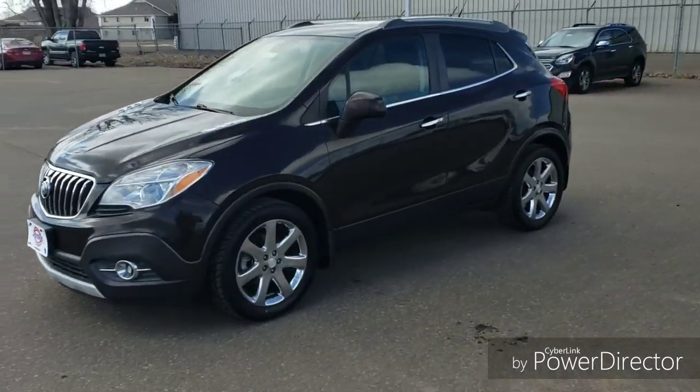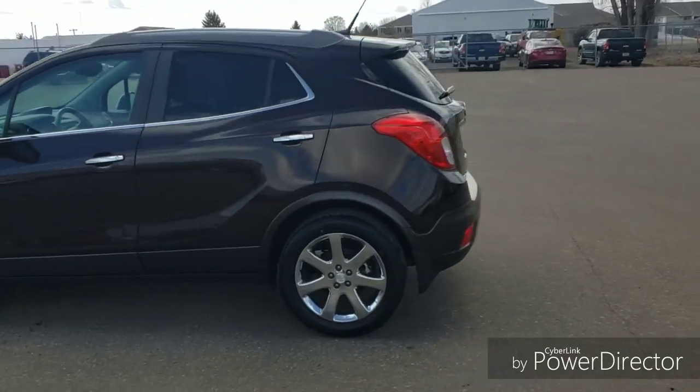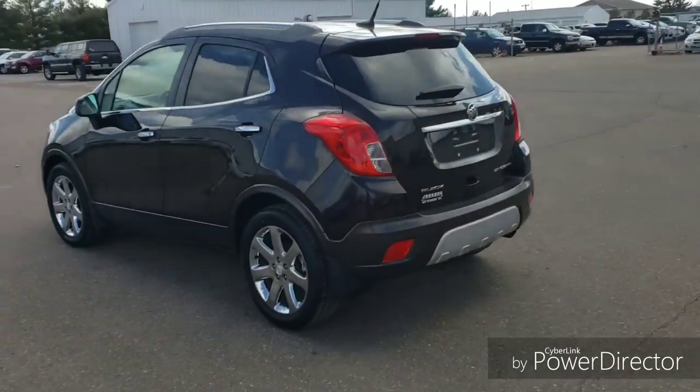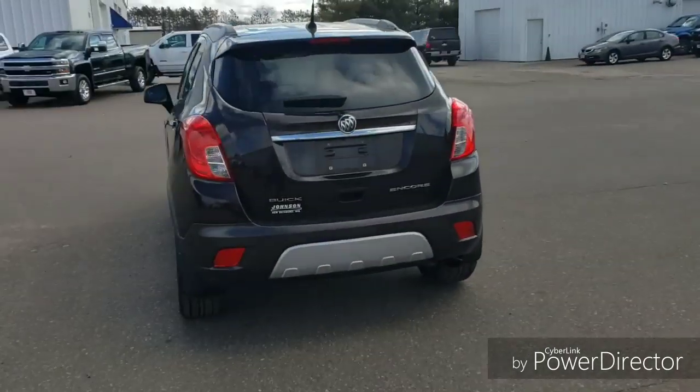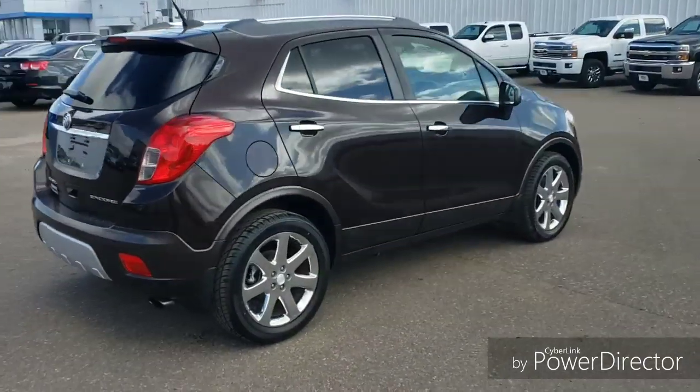Hello everyone, thanks for shopping at Johnson Motors. Here we have a Buick Encore Convenience front-wheel drive. This one has about 95,000 miles on it. It does come with four brand new tires, a sunroof, navigation, and remote start.